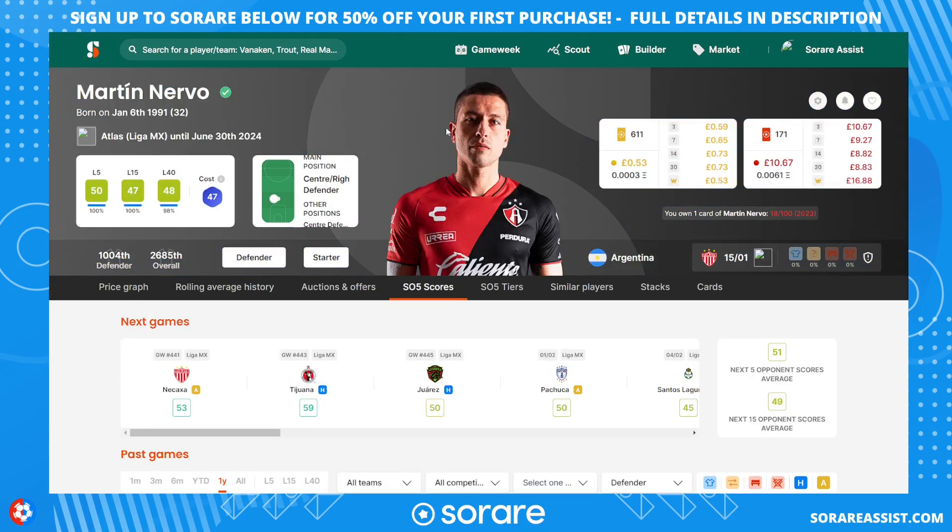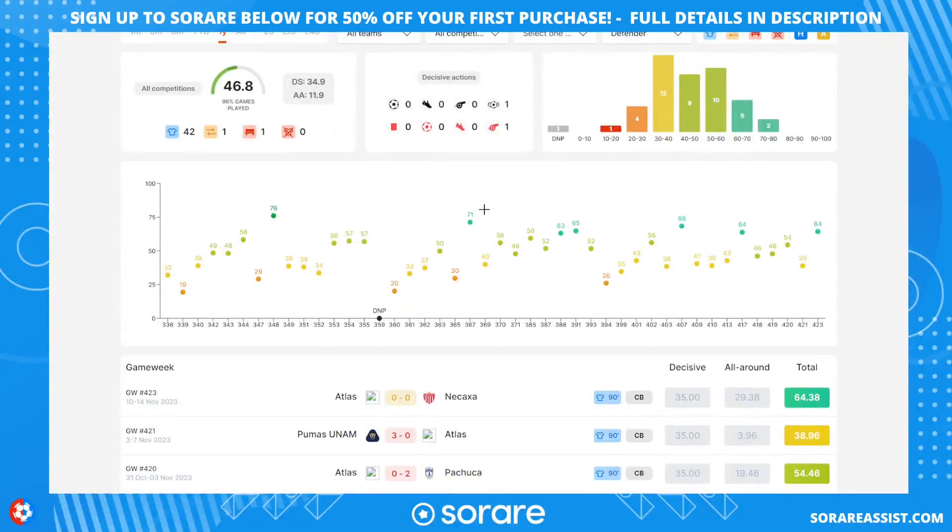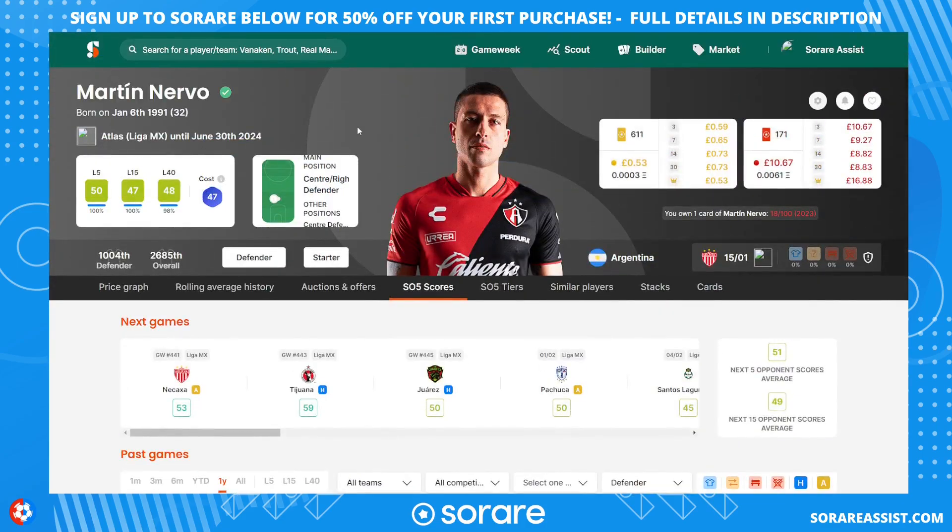Another defender I picked up was Martin Nevo — I paid about £11 to £12 for him. He plays for Atlas in the Mexican league, so there's a bit of a theme: I've focused mainly on Mexican players to get utility in mid-January. He's got some fantastic scores and gets those 50-plus points quite often, going up into the high 50s, 60s, and 70s as well. His L15 is looking good at 47 — a perfect player for the capped competitions.